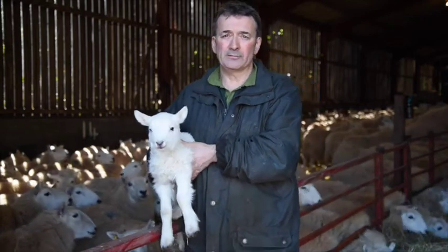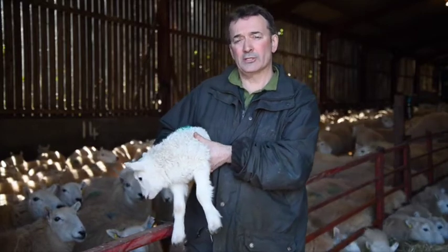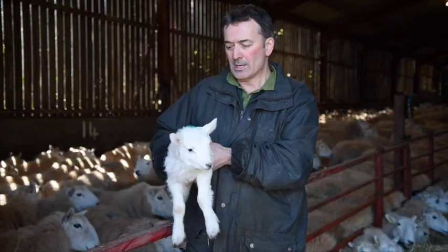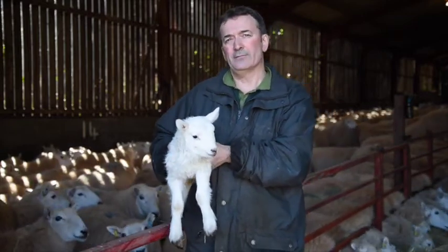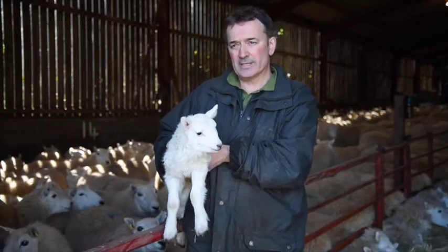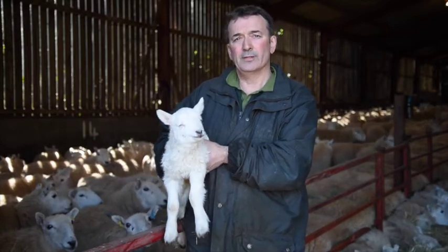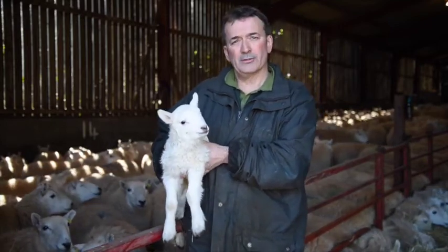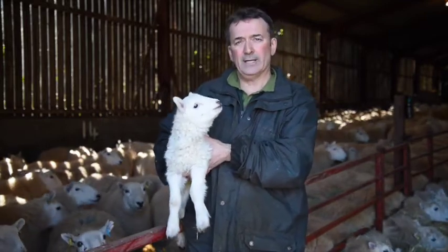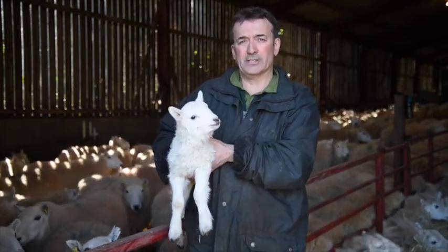Welcome to Pentwyn Farm, which is a 300-acre hill farm situated just outside Brecon in the foothills of the Brecon Beacons. As you can see, we're in the middle of our very busy lambing season which started about 10 days ago. Thankfully the sun is shining and we're about halfway through the lambing, feeling very positive about the whole experience. Lots of healthy lambs and plenty of sunshine — it all looks as if we're going to have a successful lambing.